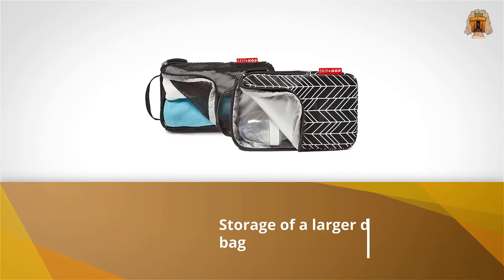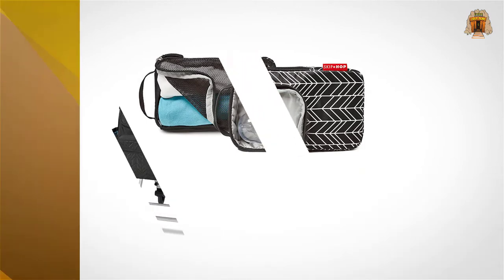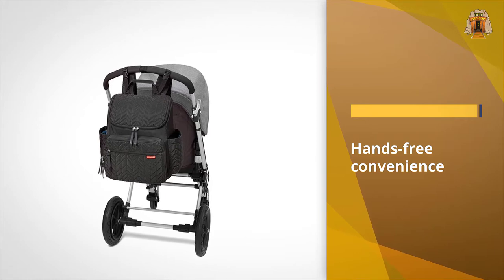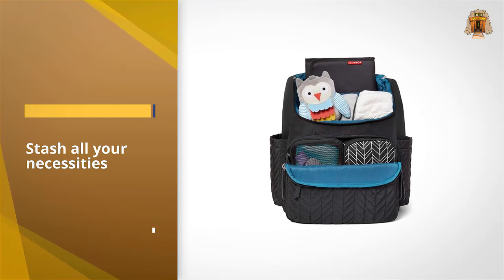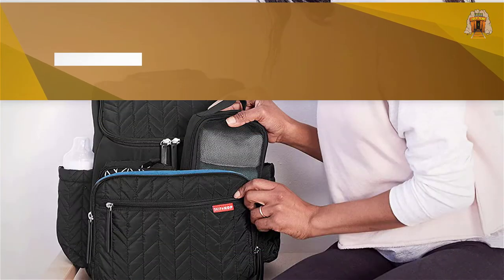This diaper backpack from Skip Hop combines the storage of a larger diaper bag with hands-free convenience. It's a 2019 What to Expect award winner. The front pocket holds two packing cubes, one of which is insulated so you can stash all your necessities — like baby's binky — in an easy-to-reach spot.